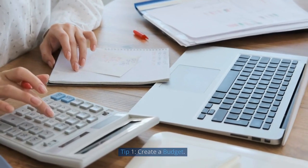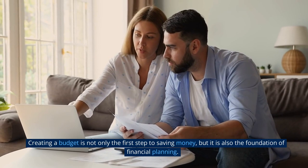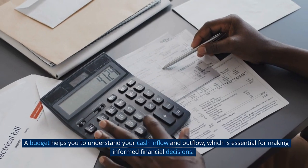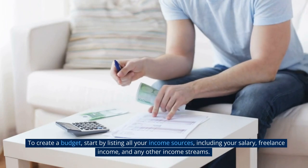Tip 1: Create a Budget. Creating a budget is not only the first step to saving money, but it is also the foundation of financial planning. A budget helps you to understand your cash inflow and outflow, which is essential for making informed financial decisions.